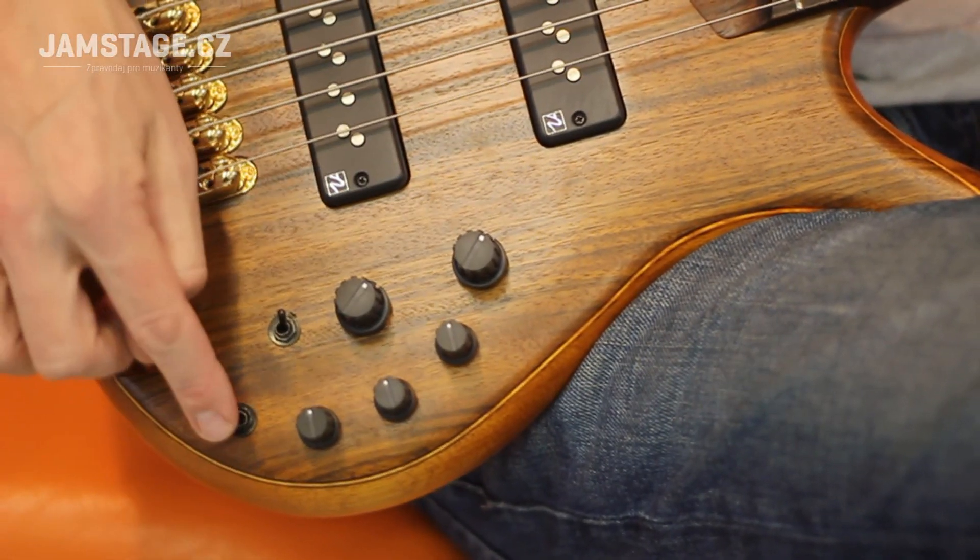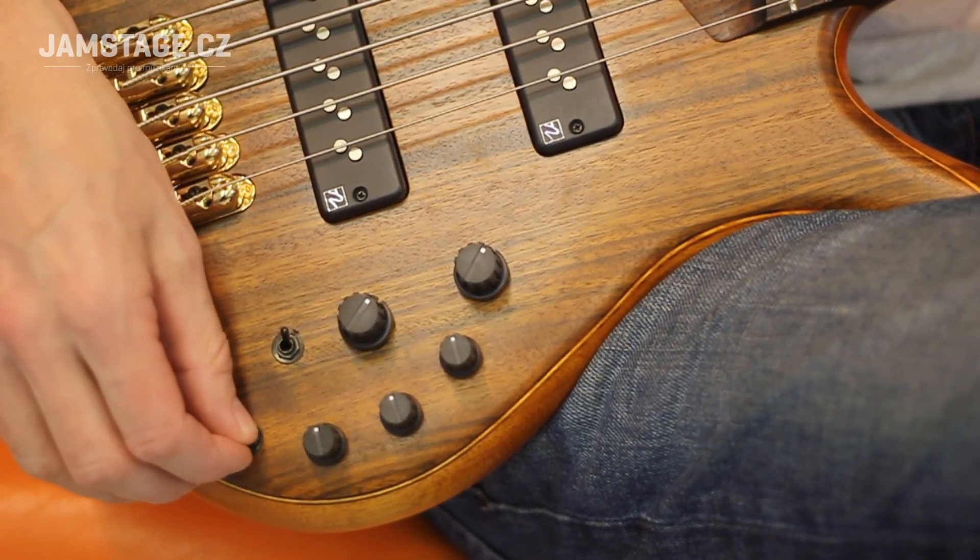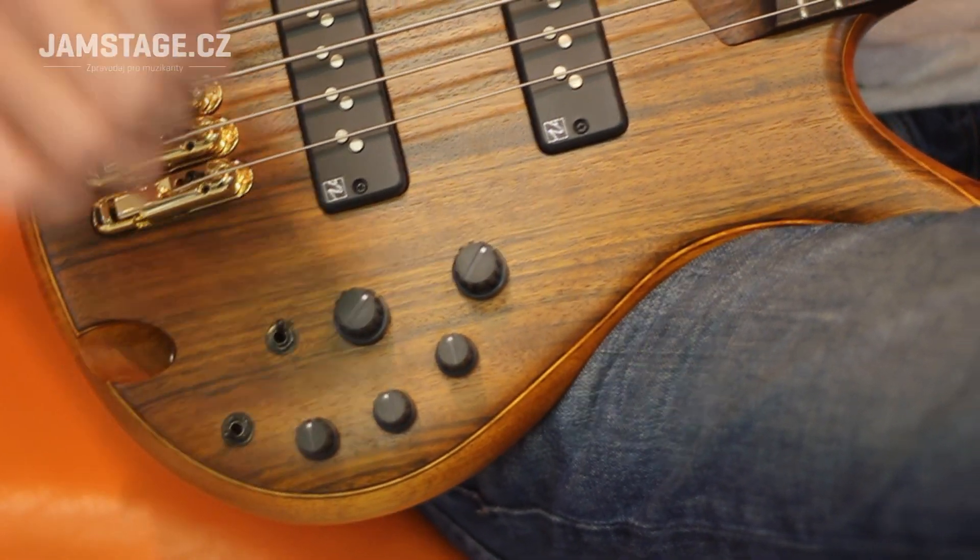Tento svič nám mění nastavení středových frekvencí, a to z 250 na 600 Hz.